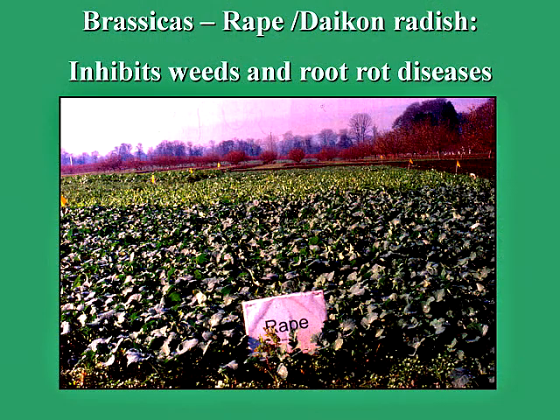Brassicas, or plants in the mustard family, can also be used as a green manure. Rape and daikon radish are two examples. There is great evidence that brassicas inhibit weed seed germination and suppress diseases such as root rots. Daikon radish provides a huge amount of below-ground biomass, so if you have a heavy soil and want to break it up, daikon radish is a good possibility.